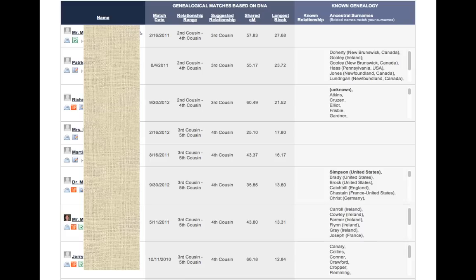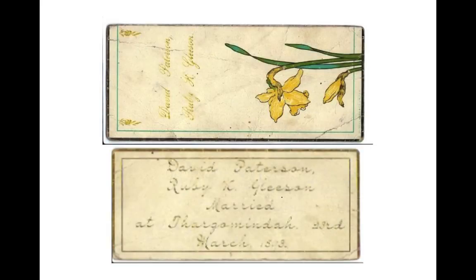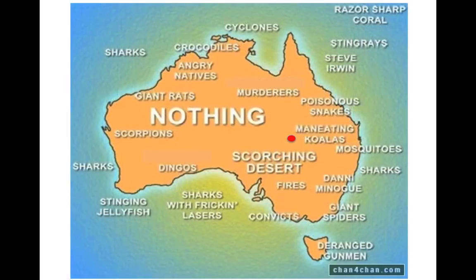To show how autosomal DNA testing can address specific questions, I need to tell you the mystery of the wedding memento. Several years ago, my dad was shuffling through his grandfather's papers and came across a bookmark — a wedding memento — that said: 'David Patterson and Ruby K. Gleeson married at Thargominda on the 23rd of March, 1893.' I thought, where is Thargominda? Is that somewhere in Ireland? A Google search revealed that Thargominda is in the middle of the Australian desert, surrounded by nothing. The question immediately arose: what is a wedding memento from the middle of the Australian desert doing in my dad's grandfather's papers?